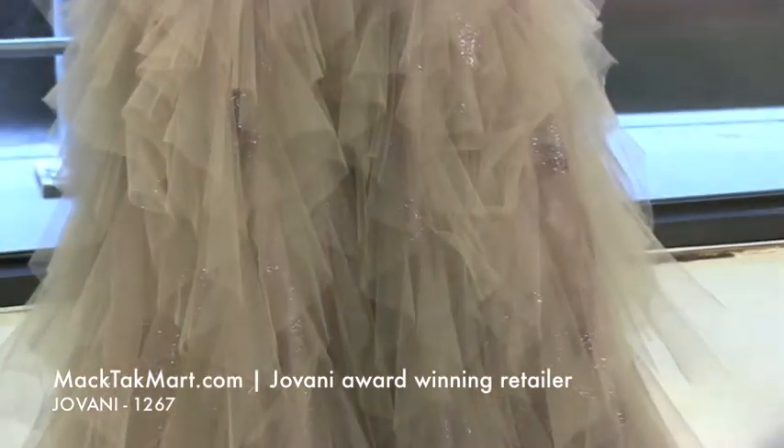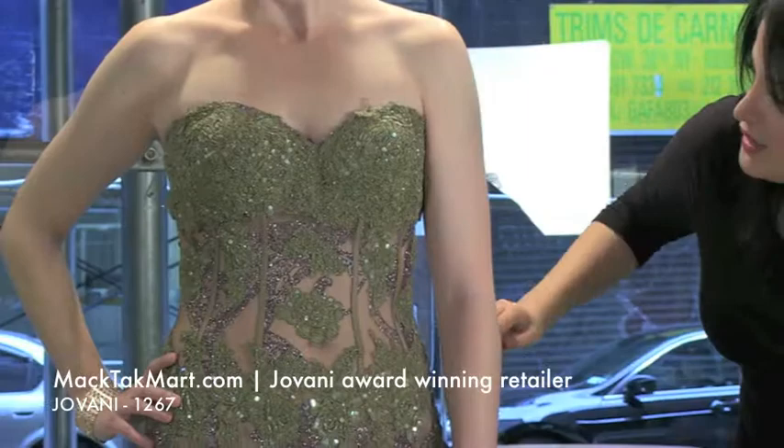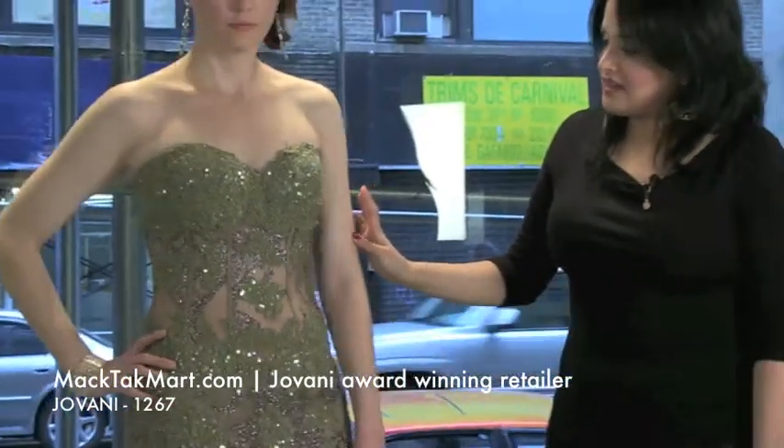I love the fact that here on the top, you can actually see her skin, and it's going to be like this all the way through the back. Let's show off the back.